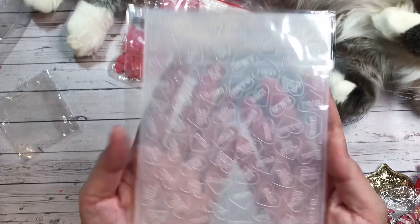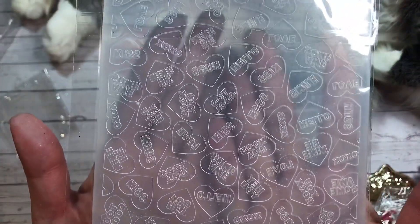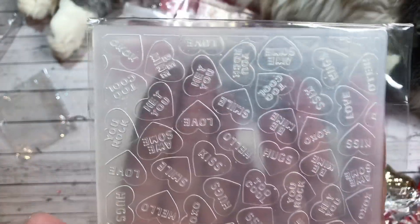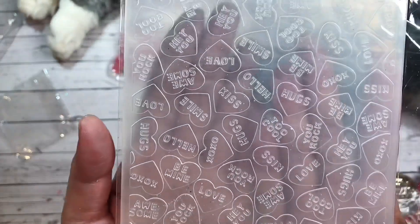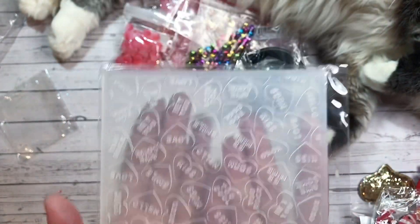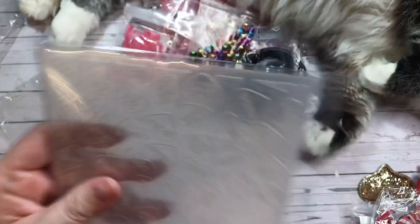I grabbed an embossing folder and it's got conversation hearts. It's got the words hugs, XOXO, hello, kiss, too cool. I absolutely love conversation hearts, as I mentioned previously, so super excited to find that.